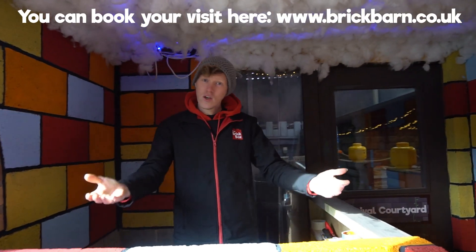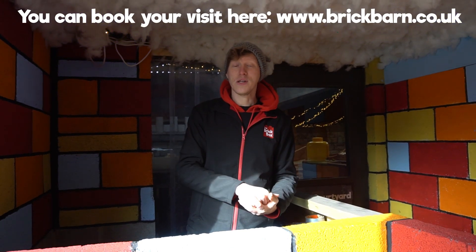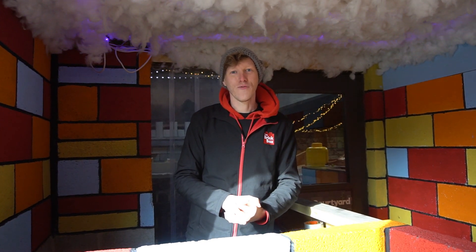Now if you've pre-booked your tickets you'll be able to check in just here at the desk. If you've also pre-booked a combo ticket, this is where you need to come to check in and then you'll be able to access the rest of Shepherd's Place Farm and the Brick Barn at your convenience.